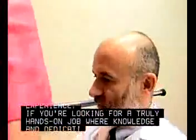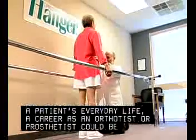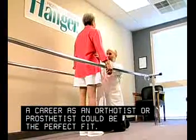If you're looking for a truly hands-on job where knowledge and dedication can improve a patient's everyday life, a career as an orthotist or prosthetist could be the perfect fit.